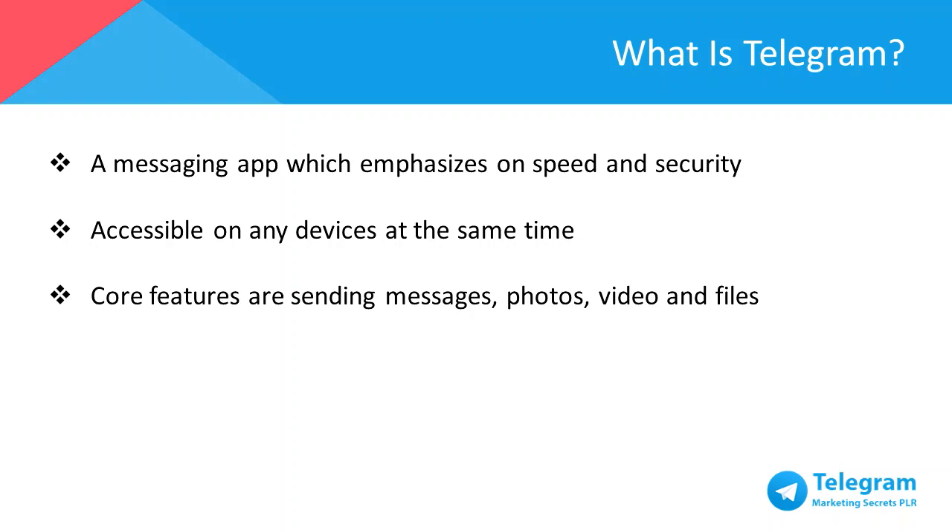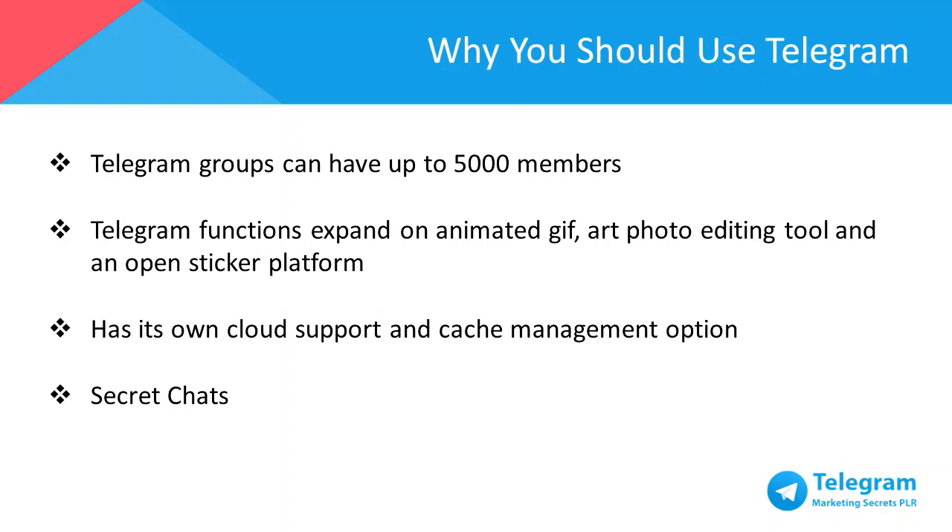Telegram's core features allow you to send messages, photos, videos, and really files of any type — documents, zip files, MP3s, whatever. It also allows you to form groups of up to 5,000 people or form channels for broadcasting to limitless audiences.